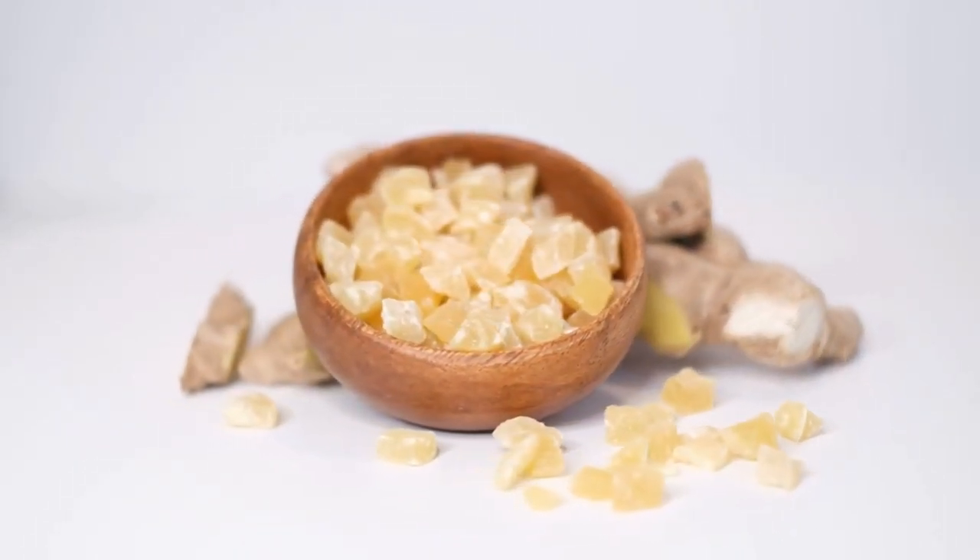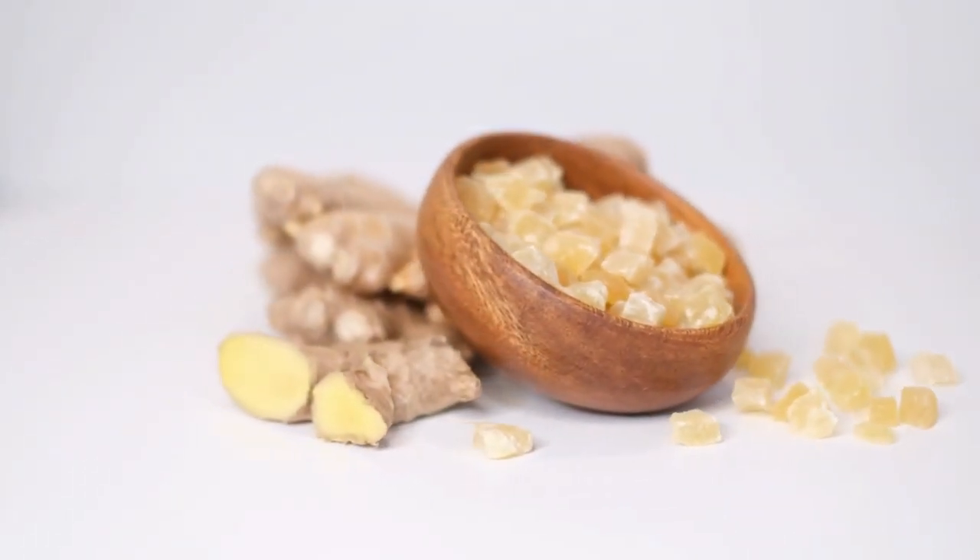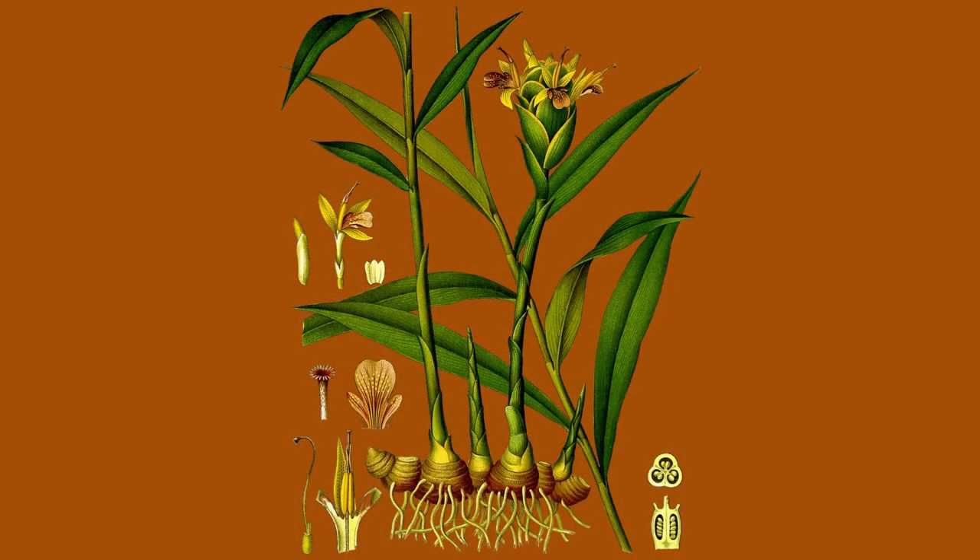The part we use, however, is actually the root, or rhizome, of the plant. Ginger grows two to four feet tall, reed-like leafy stems with seven inch long, one inch wide leaves that closely hug the stem and are slender at the tip.